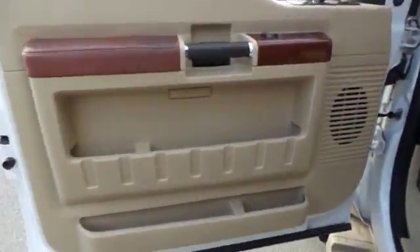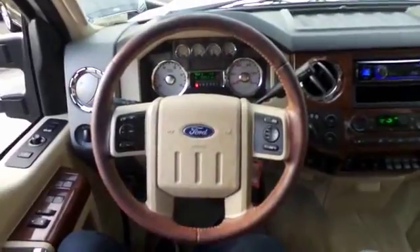Power windows, panic alarm, remote keyless entry, overhead console, tachometer, driver vanity mirror, tilt steering wheel, front reading lamps.